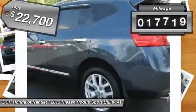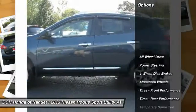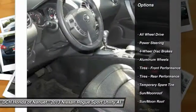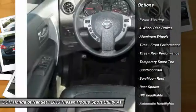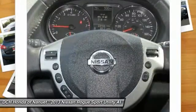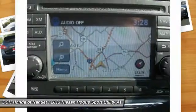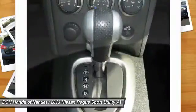This vehicle has less than 20,000 miles. Here are some of this vehicle's great options: navigation system, keyless entry, steering wheel audio controls, all-wheel drive, moonroof, leather-wrapped steering wheel, Bluetooth, power steering, adjustable steering wheel, four-wheel disc brakes.